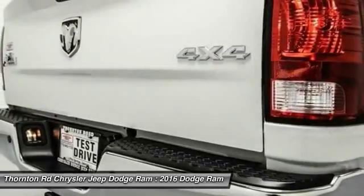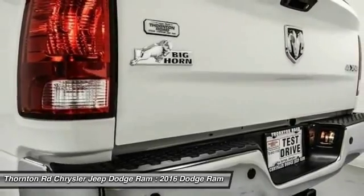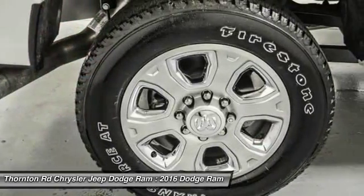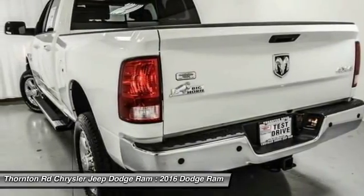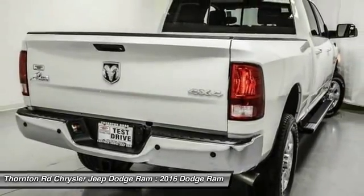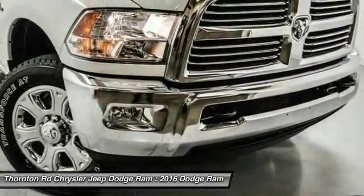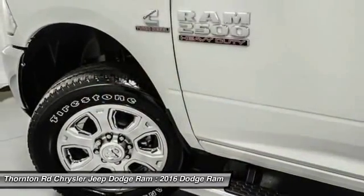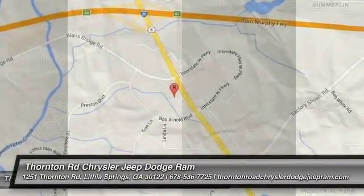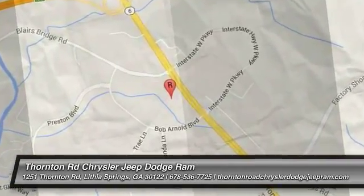This isn't just a vehicle, it's an experience. So stop in for a test drive today. I'll see you next time.